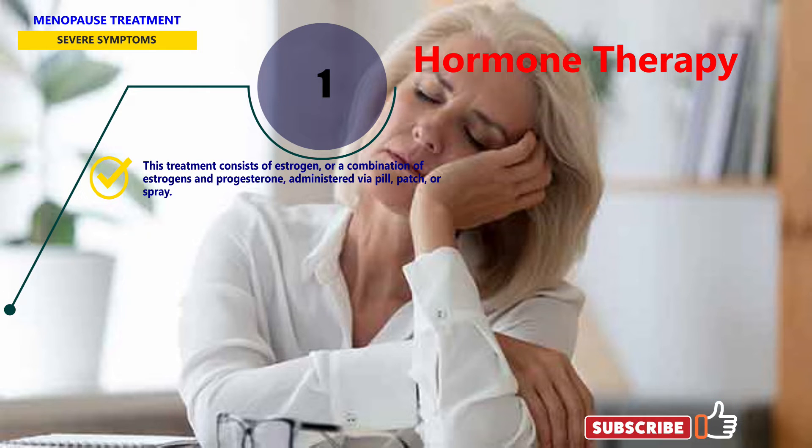Hormone therapy can be used to control the symptoms of menopause. This treatment consists of estrogen, or a combination of estrogens and progesterone, administered via pill, patch, or spray.